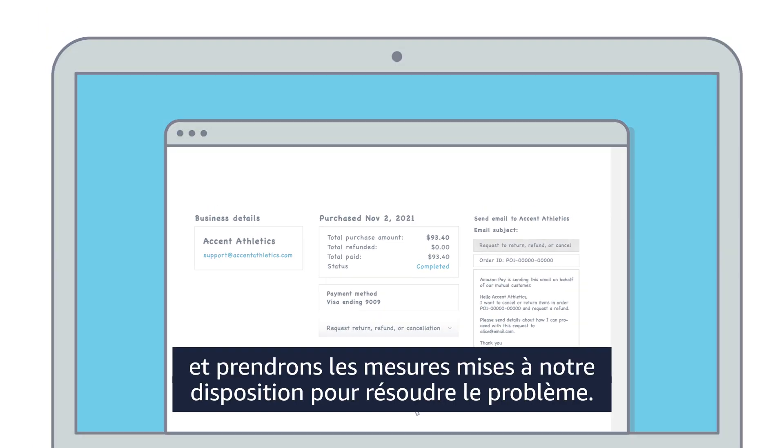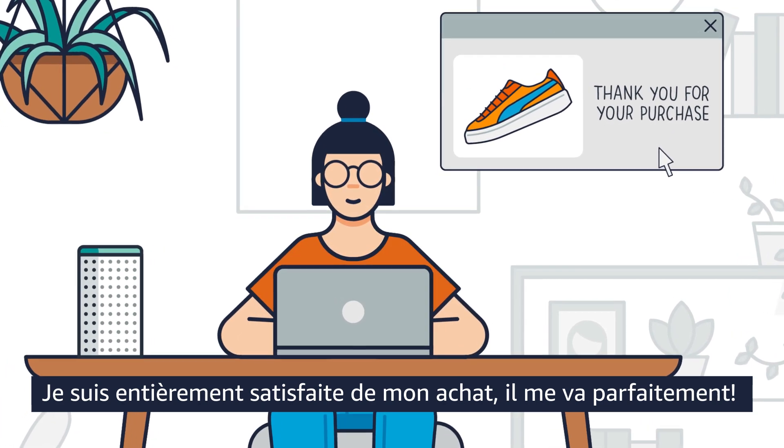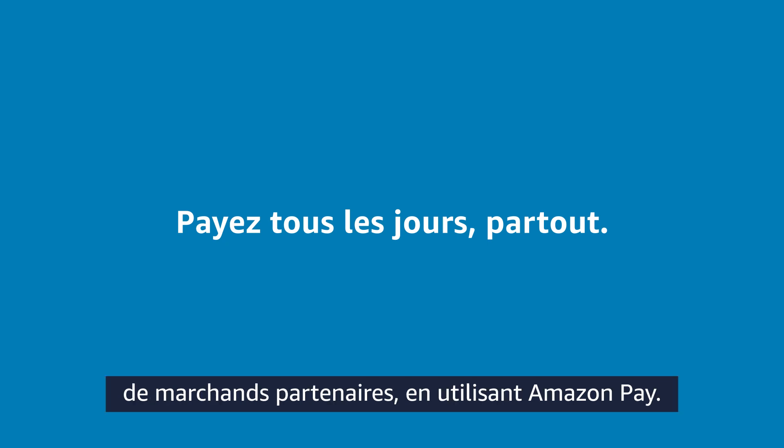Happy with my purchase — perfect fit! Shop with confidence when you make a purchase on the Amazon website or use Amazon Pay.